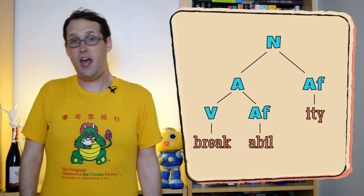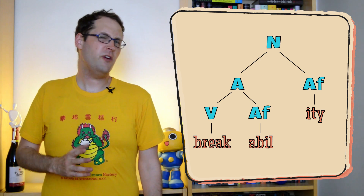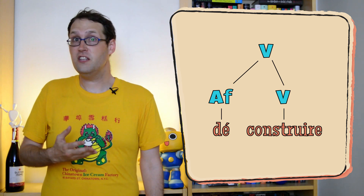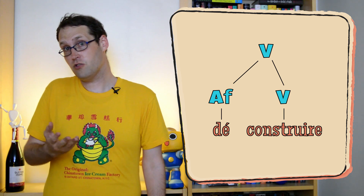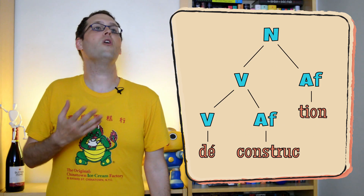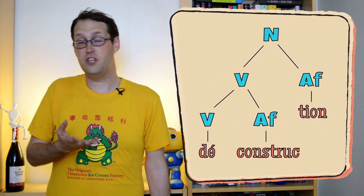This kind of derivation happens in other languages too. The prefix 'dé-' in French can attach to verb stems like 'construire', meaning 'construct', making 'déconstruire', or 'deconstruct'. We can attach the suffix '-ion' onto the result, forming the even more complex 'déconstruction', for 'deconstruction'.